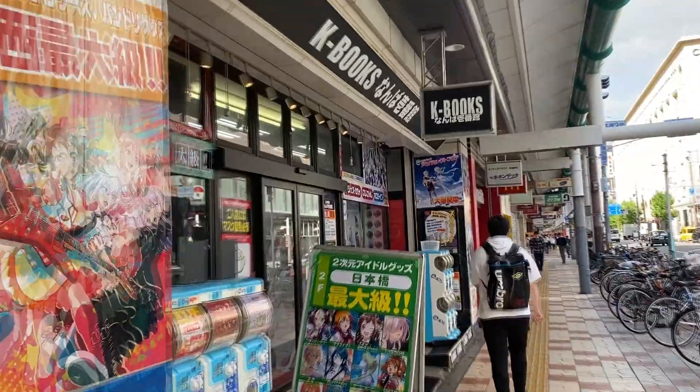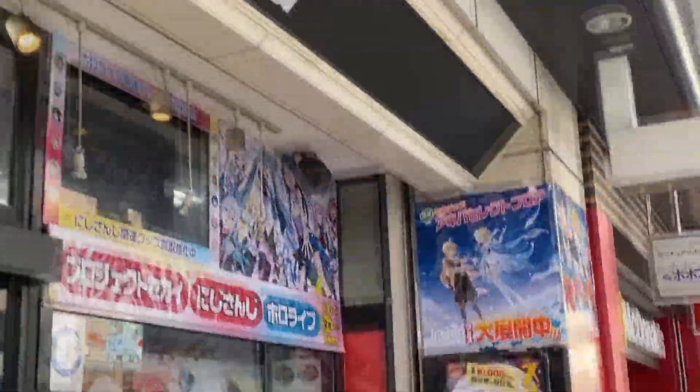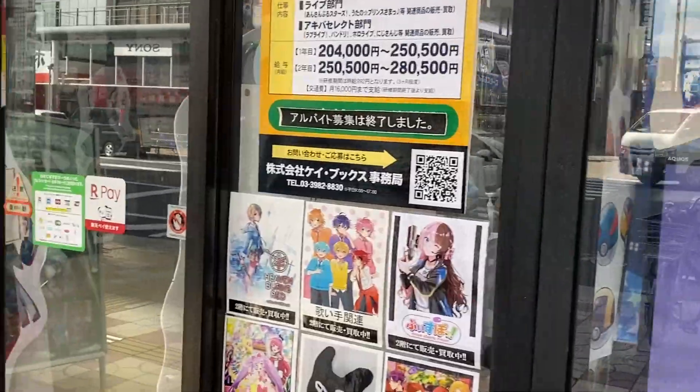That's only 100 yen. K-books is my favorite anime store and they've got the biggest selection of Genshin goods. So let's go in now. K-books, baby.